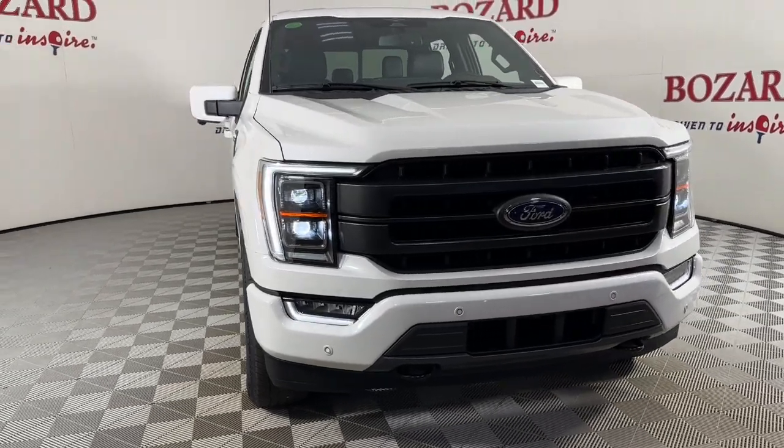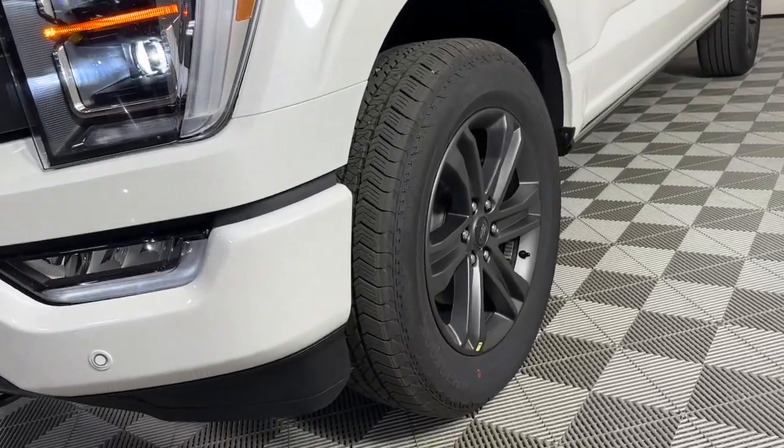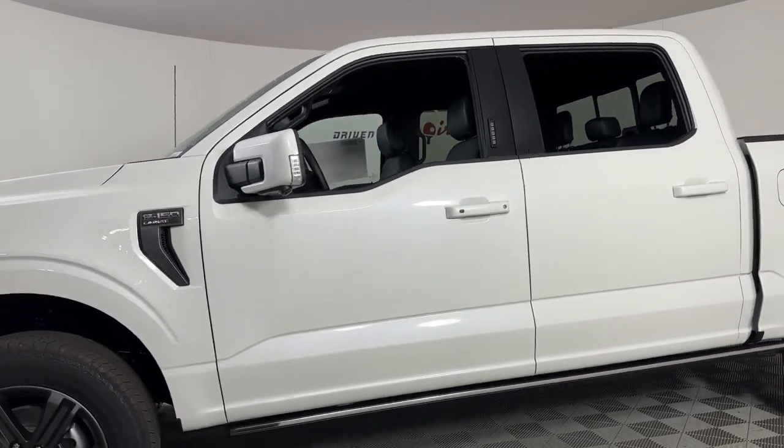Look no further than the 2023 Ford F-150. Enjoy a new level of ease and confidence whether at work or play when you're in this F-150.